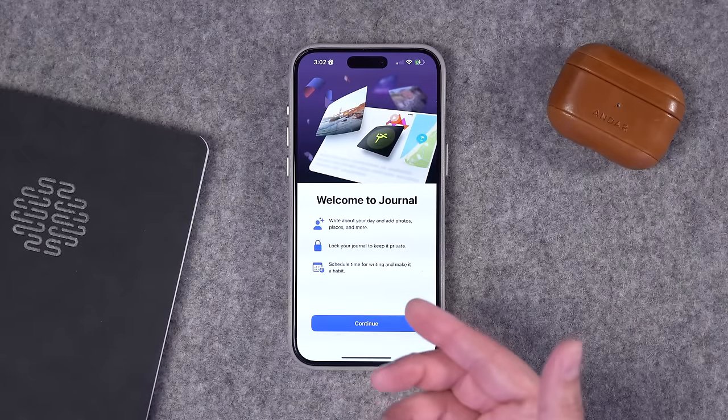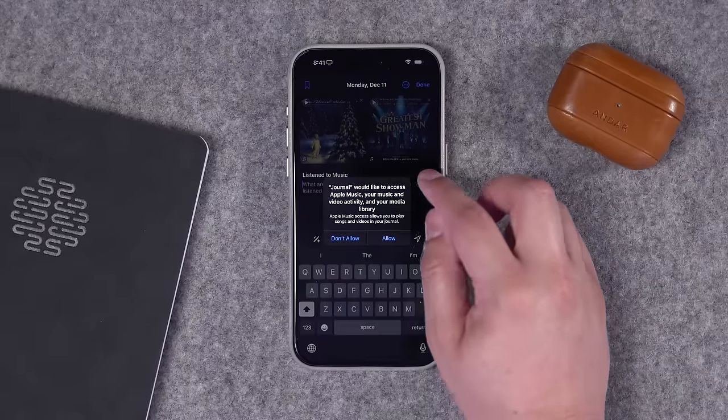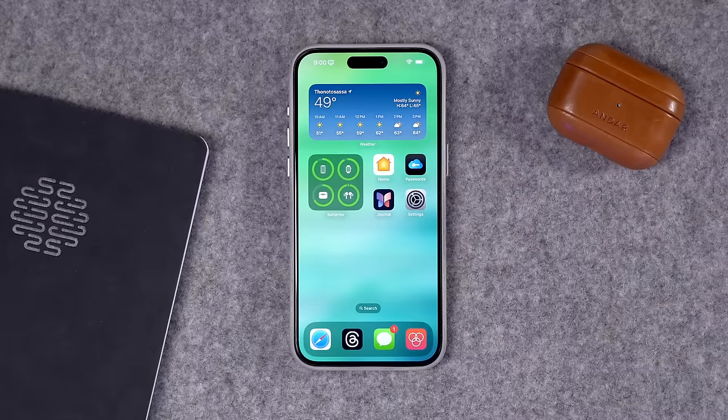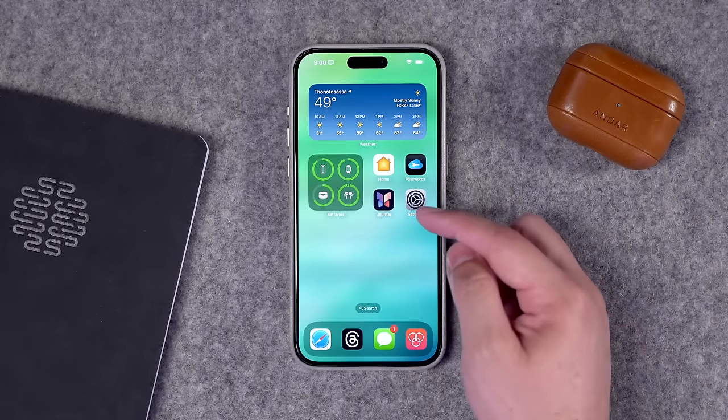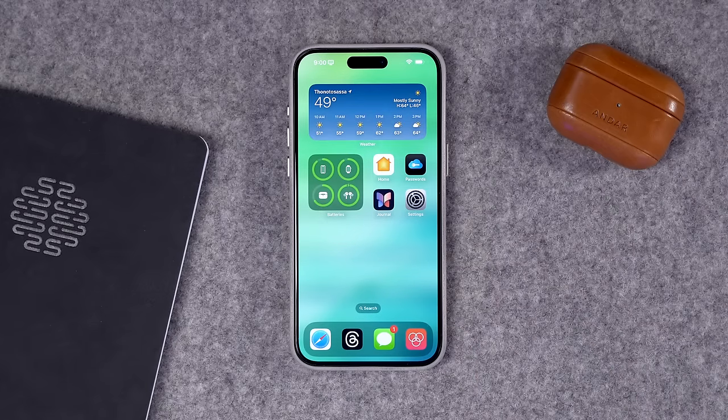Overall, I really love the Journal app. Just being able to write a sentence or two with suggestions already there — photos, videos, and locations — is great. Or if you go on a big family trip or vacation, just writing a couple sentences each day including photos you've taken while traveling around, I think it's going to be a great feature. I recommend you try it. It's totally free and part of the iOS 17.2 update. Just look for the Journal app on your iPhone after you update.